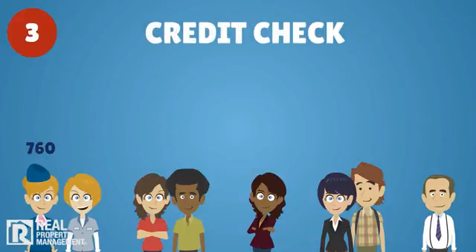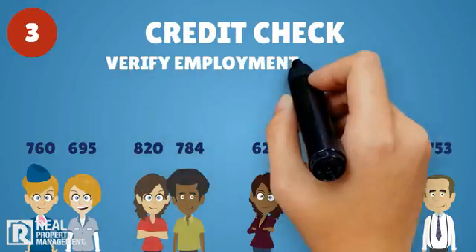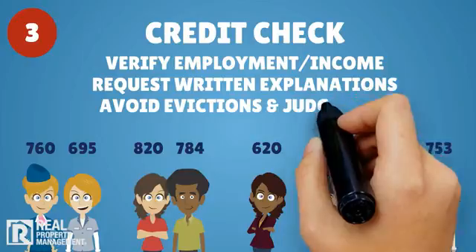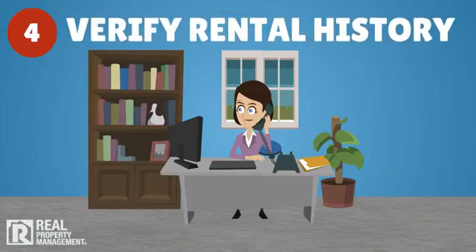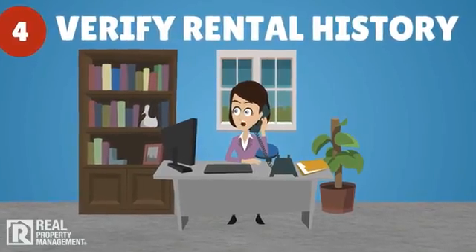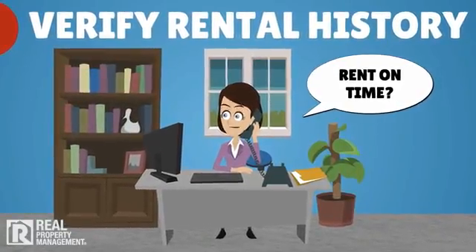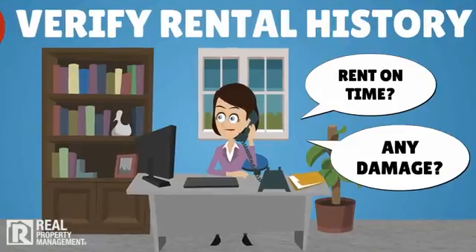A credit check is essential, and while poor credit is increasingly common, you can verify employment and income, request written explanations of late payments, and avoid applicants with evictions and judgments. Verify at least the past two years of rental history with previous landlords, and ask if rent was timely and whether there was any major damage to the last house or apartment.